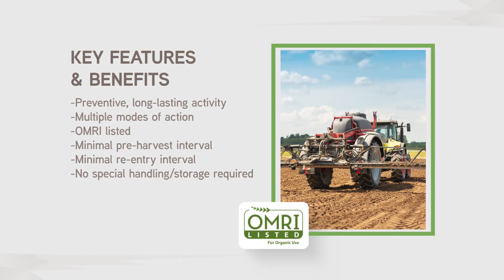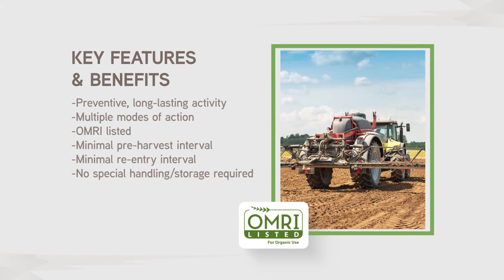This OMRI listed product has minimal pre-harvest and re-entry intervals, and no special handling or storage is required.